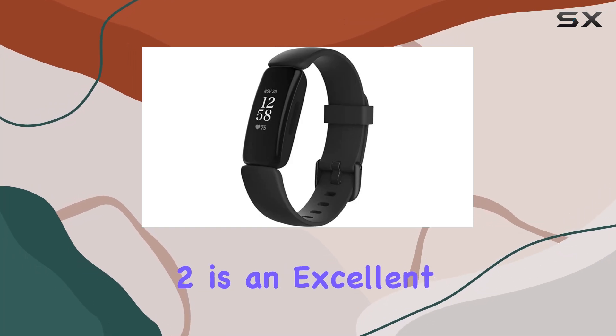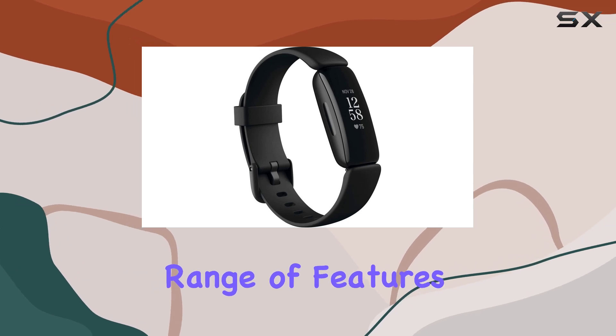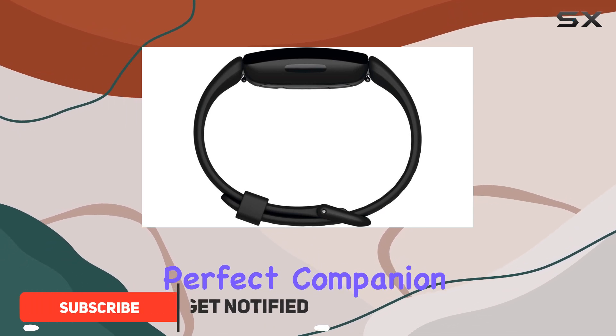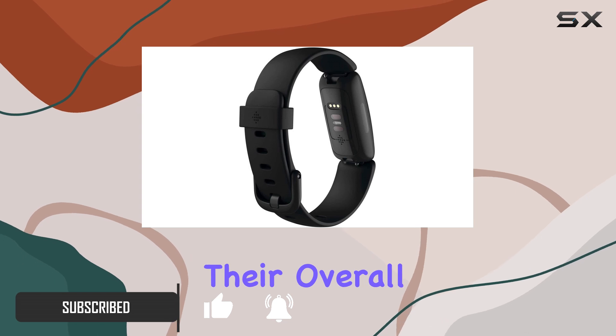The Fitbit Inspire 2 is an excellent health and fitness tracker that offers a comprehensive range of features to help you stay on top of your wellness journey. With its sleek and comfortable design, this tracker is a perfect companion for anyone looking to optimize their workouts and improve their overall health.